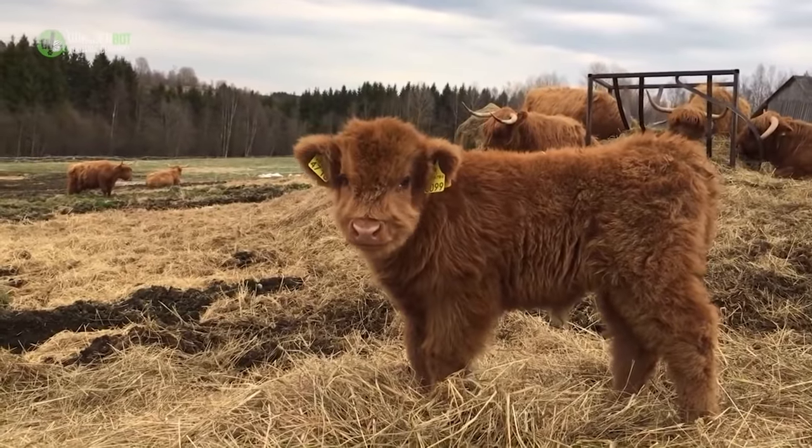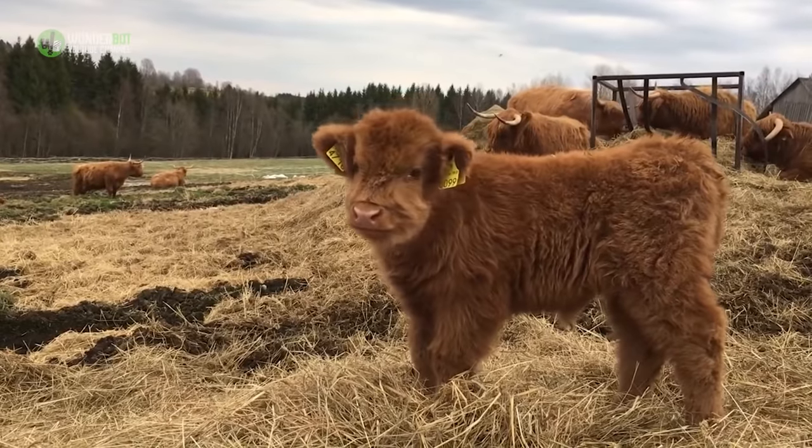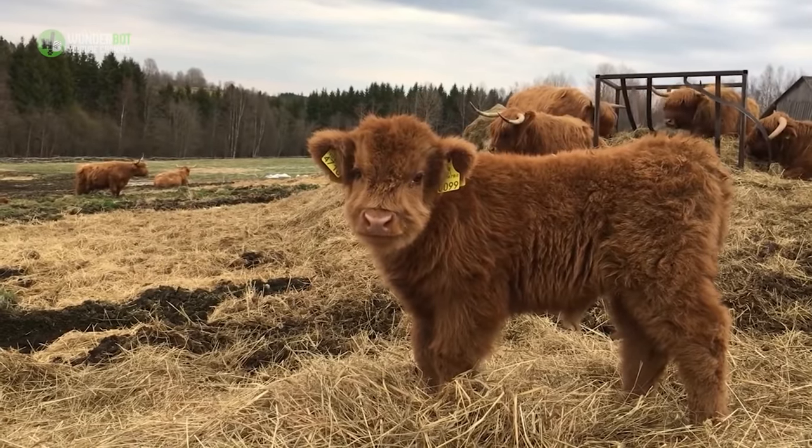Highland cattle are a breed of cow that originated in Scotland. The coat also gives the calves their fluffy appearance and makes them look so adorable. It's simply impossible to feel sad when you know these sweet creatures exist in the world.